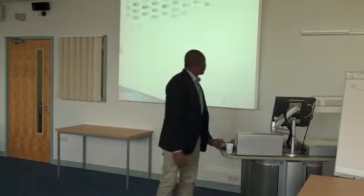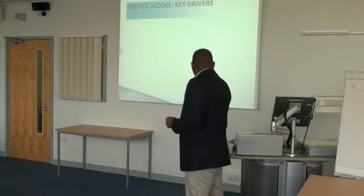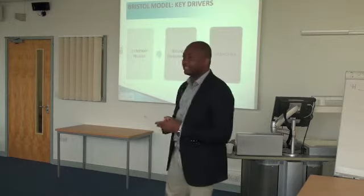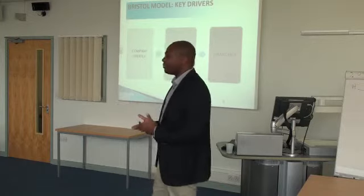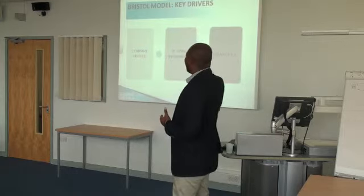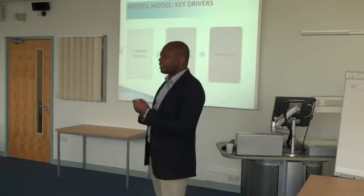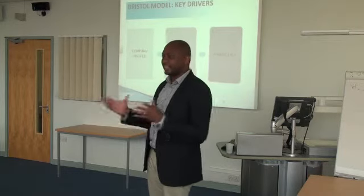We are looking at three things — the key drivers of my Bristol business model. The key drivers are: one, the company profile; two, the business environment; and three, the financials. These are the three key things to look at when investing, starting up, or running your business. Without these three components working together, you can't just take one and ignore the others. They work together like a society, like a system.